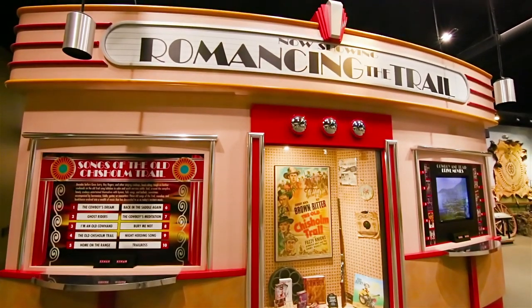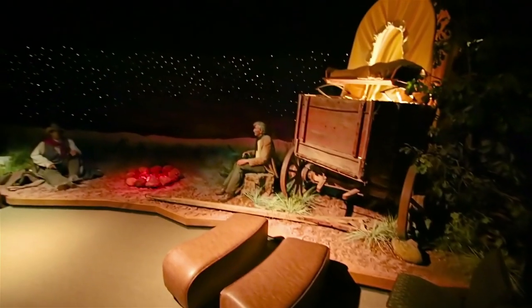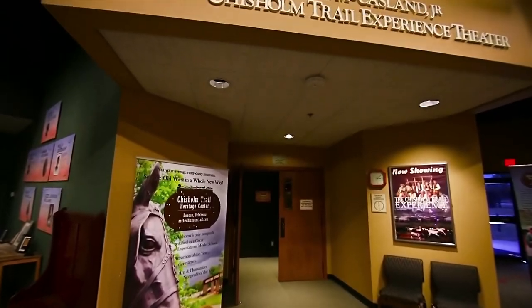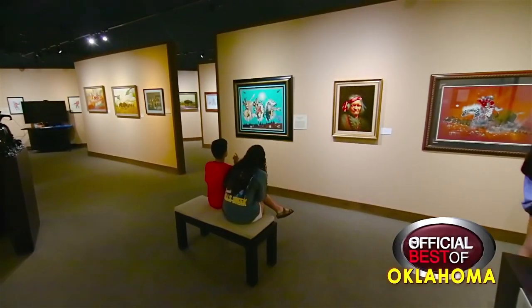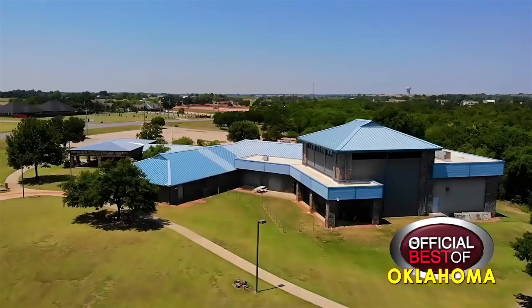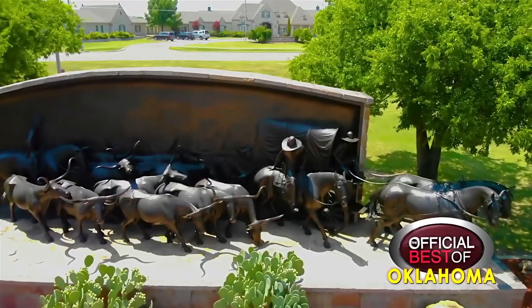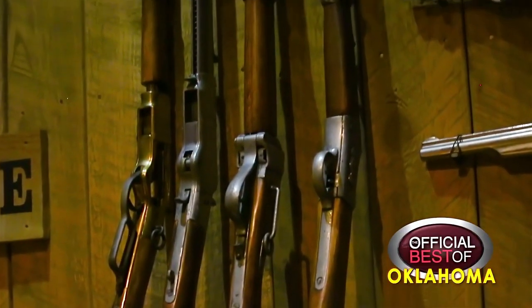Our founders here in Duncan decided that it was something we needed, something that people should know about. So they founded the Chisholm Trail Heritage Center back in 1998. We added the Garris Gallery of the American West in 2005 with one of the premier collections in this area. And we also have a reproduction of the Chisholm Trail outside that was added in 2007. So there's always some new things to see here.